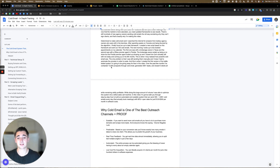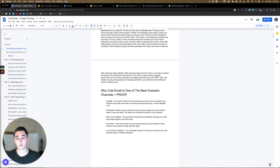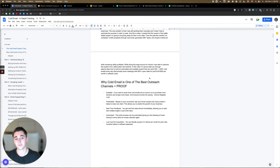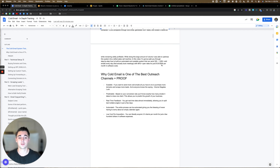Over the past few months, I've contacted 13,000 prospects through cold email, generated 300 plus leads, and closed six clients — all while remaining wildly profitable. While doing this large amount of volume, I was able to optimize this system into a lethal sales call machine. In this video, I'm going to walk you through step-by-step how to build an automated and scalable system that can send 300 to 1,200 plus cold emails every day that actually book meetings with 80% plus open rates for just $120 to $300 per month in software costs.